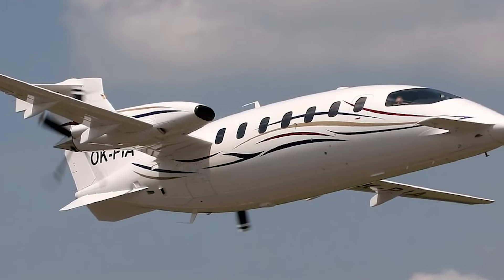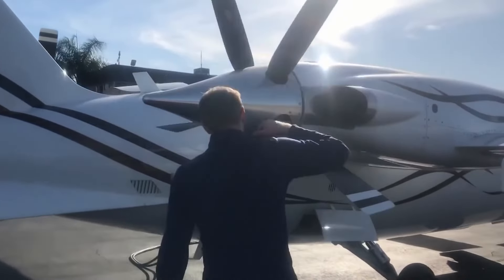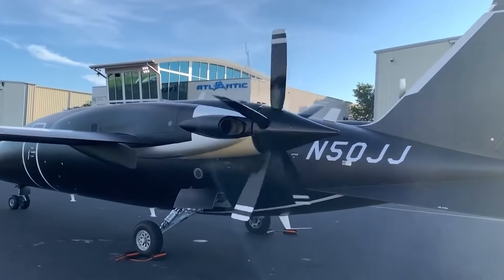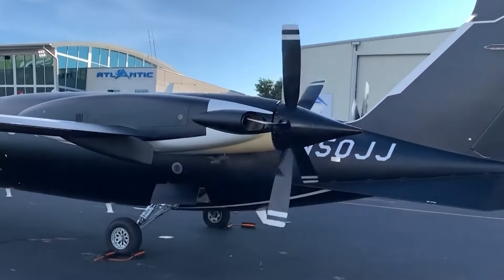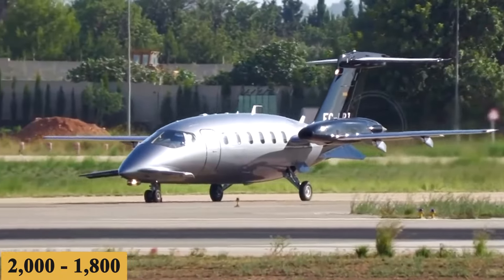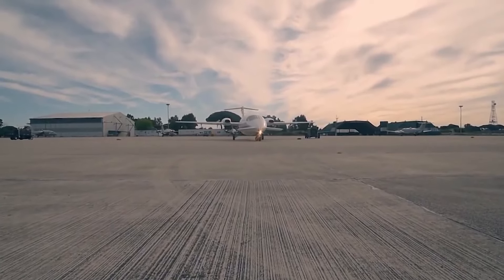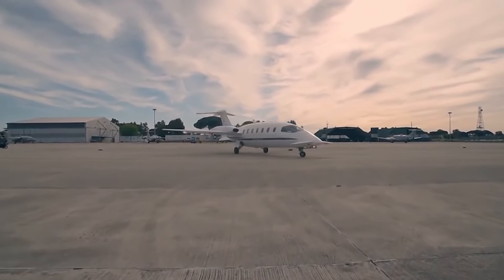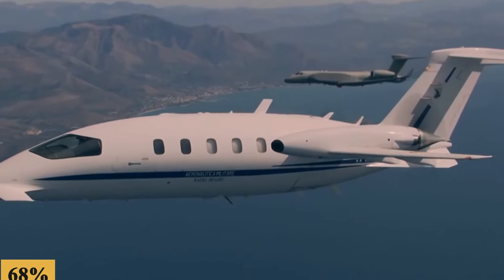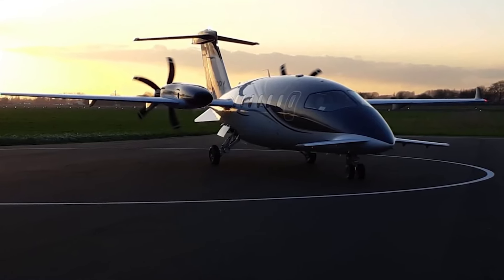The new wide-chord lightweight propellers are made from aluminum alloy and are fully feathered, reversible, and hydraulically controlled with constant speed. The propeller RPM was reduced from 2,000 to 1,800. These features, along with aerodynamic changes, redesigned nacelle and engine exhaust geometry, reduce external noise by 68% and internal cabin noise by 20%, elevating passenger comfort further.